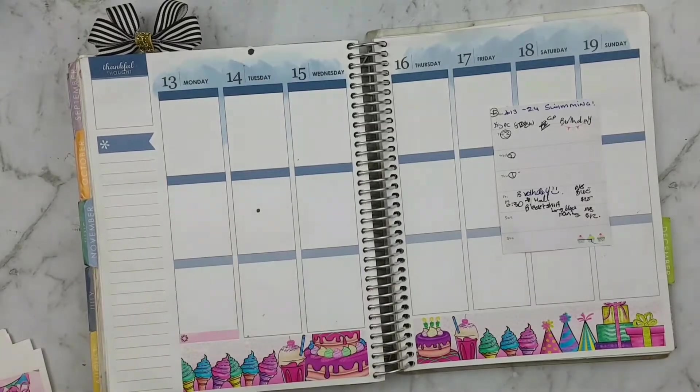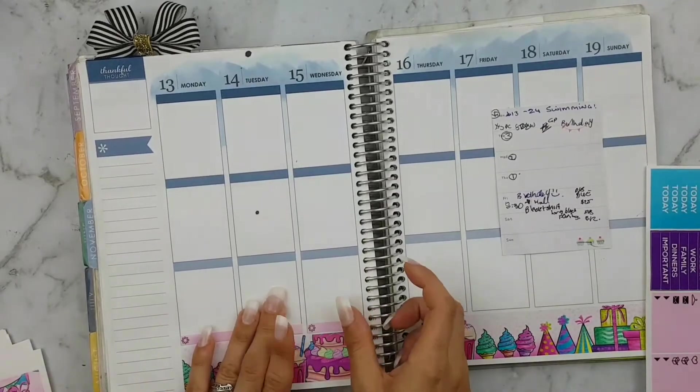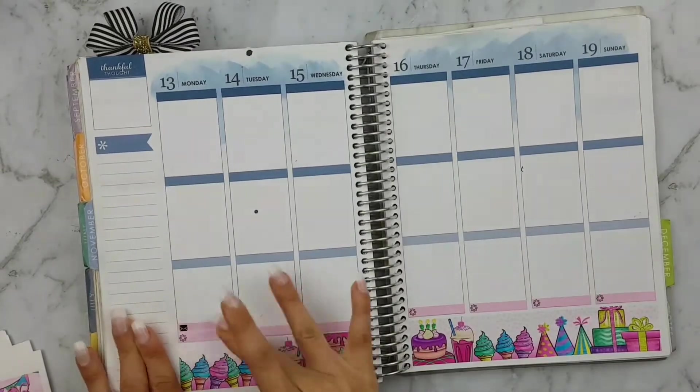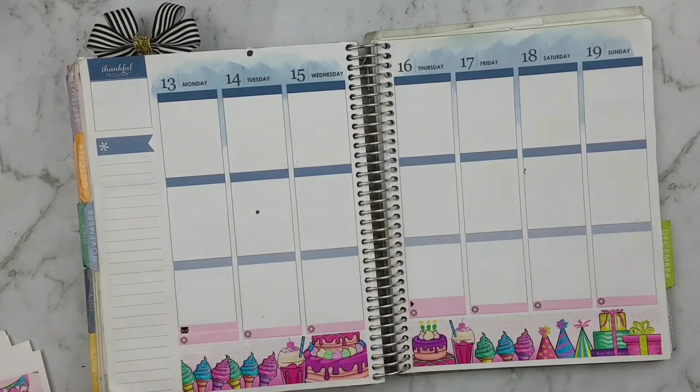Hey guys, this week's plan with me is featuring the beautiful Birthday Wishes kit by Planet Beautiful. I have already placed the bottom wash here and now I'm just placing these asterisks down for my meals, as there are no meal icons.